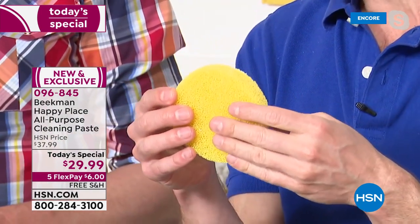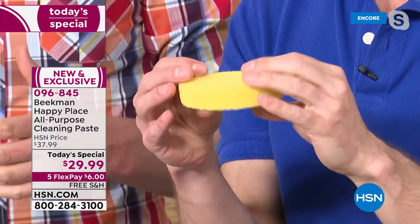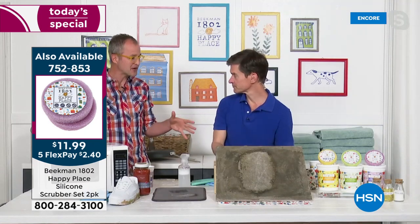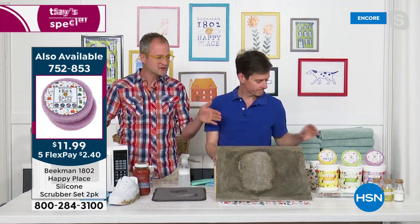No bacteria can grow on this silicone, but they have so much scrubbing power. You get one of the scrubbers whether you choose citrus, sweet grass, or lavender — you get the coordinating, matching, scented scrubber. And you get it not only on the first order, you get it on auto ship as well.